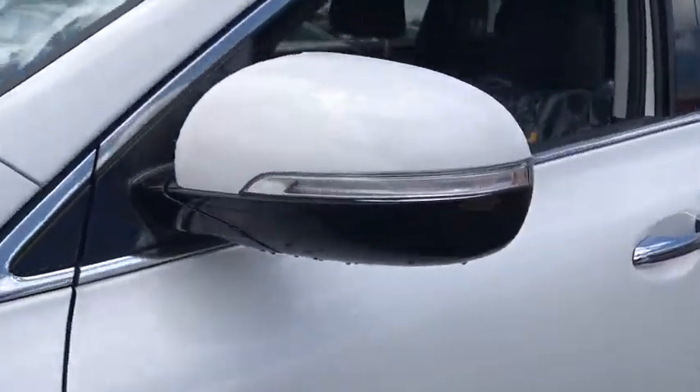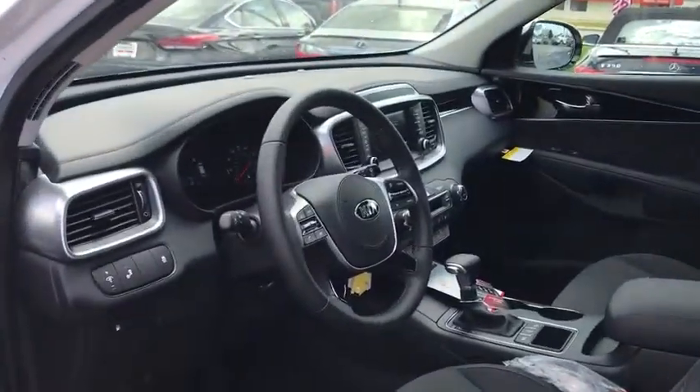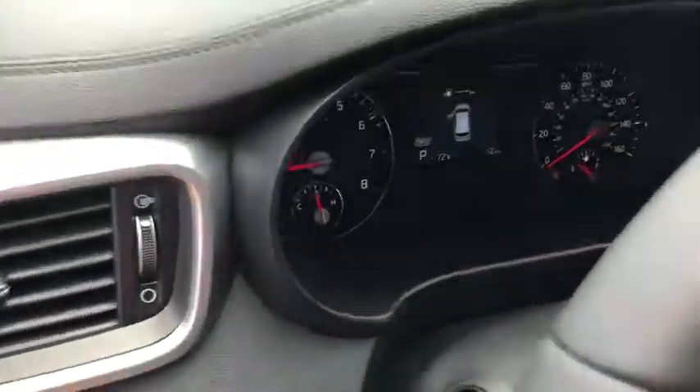dual airbags, power steering, alloy wheels, four-wheel disc brakes, trip computer, security system, electronic stability control, rear window defroster, power windows, overhead console, brake assist,